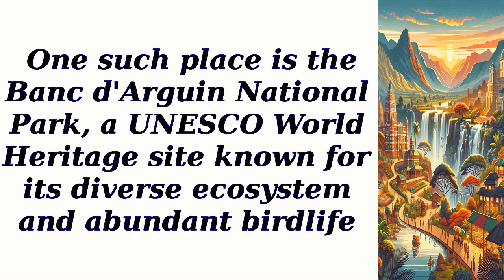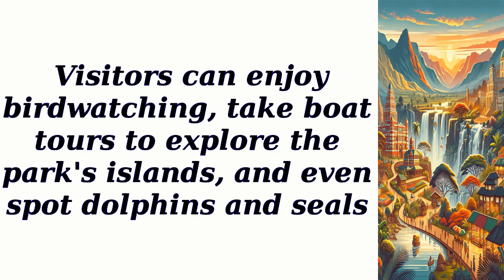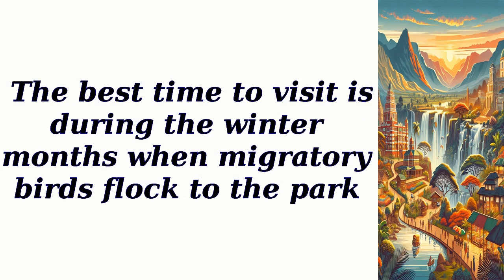One such place is the Bank d'Argonne National Park, a UNESCO World Heritage Site known for its diverse ecosystem and abundant bird life. Visitors can enjoy birdwatching, take boat tours to explore the park's islands, and even spot dolphins and seals.